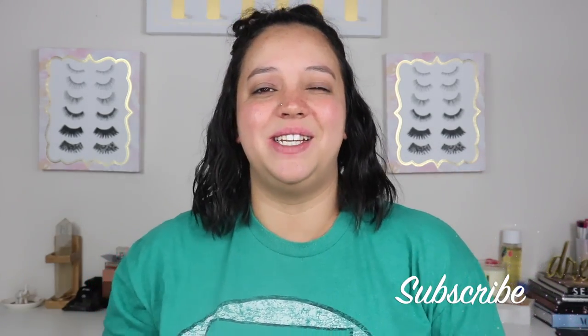Hey everybody, welcome back to my channel. If you are new here, I'm Jamie B. Thanks for stopping by. So in today's video, I'm going to be doing my BoxyCharm haul unboxing. So if you're excited to see what I got from BoxyCharm, go ahead and hit that subscribe button at the bottom of this video and we'll get right into it.